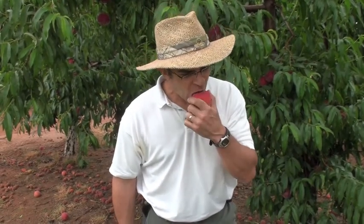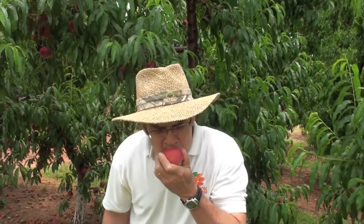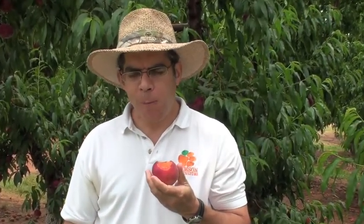So let's see if this one lives up to my expectations. Mmm. Now that's a good peach. Sweet, juicy. If I was to be eating any more of it, you'd probably be dripping off my elbows. That's what you're looking for.